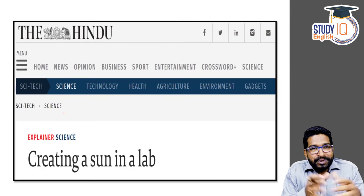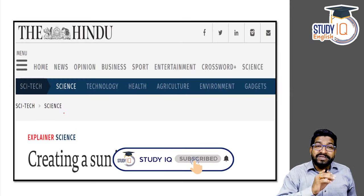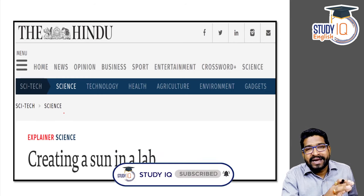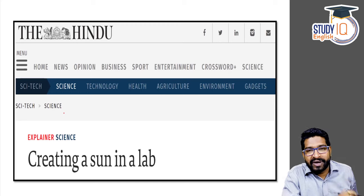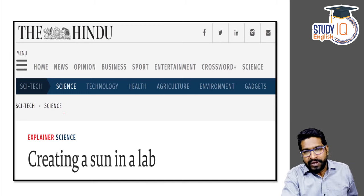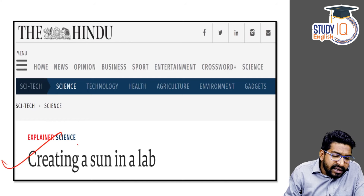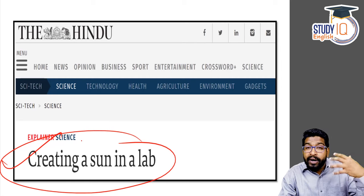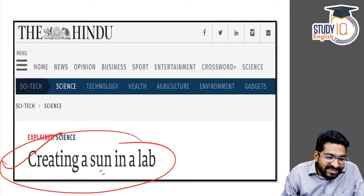Hello and welcome to Study IQ. Today we are going to discuss a very interesting science and technology topic. The theme of today's discussion would be understanding thermonuclear fusion reaction — not the fission reaction but the thermonuclear fusion reaction. The headline is 'creating a sun in a lab.' It's not a hypothetical headline; there is a lot of research and development going on on how to create an artificial sun on earth.